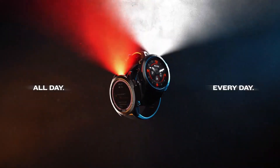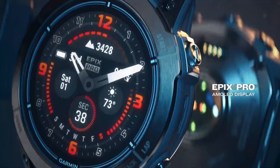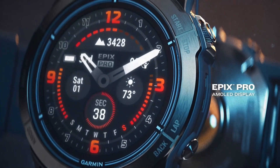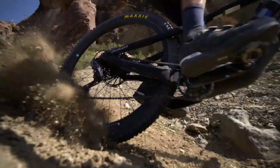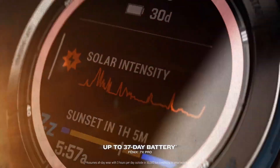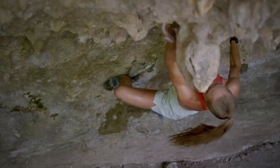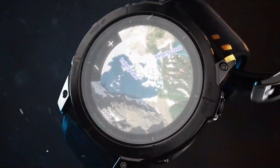The Fenix 7 Pro and Epix Pro series are truly revolutionary. Garmin has managed to combine style, functionality, and cutting-edge technology into these smartwatches, with features like heart rate monitoring, step tracking, and smart notifications.